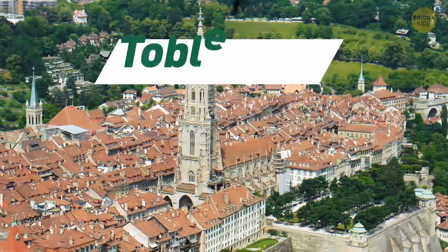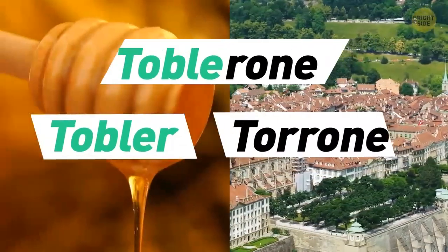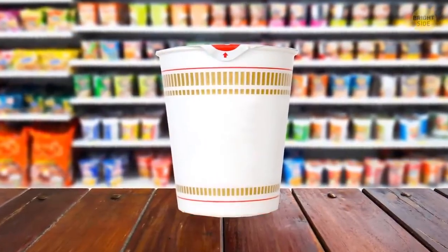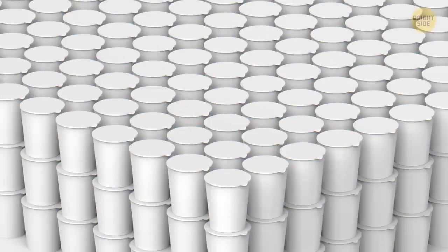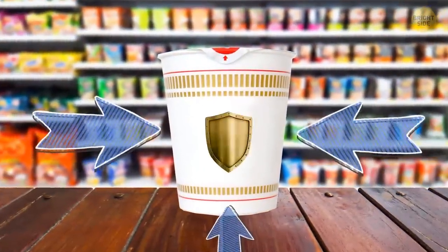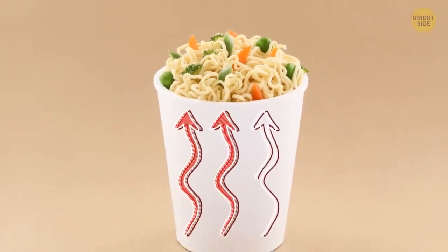Toblerone is also a play on the founder's family name, Tobler, and the Italian word Tyrone, for honey and almond nougat. The space below a cup of noodles is there to protect the noodles during transport. This technique is called middle suspension. Not only are they protected better in their styrofoam cup, but it also helps those noodles soften more evenly and quickly.